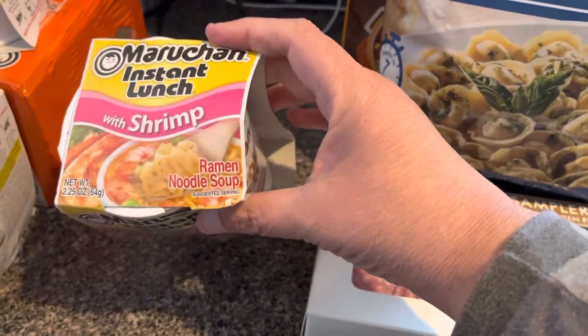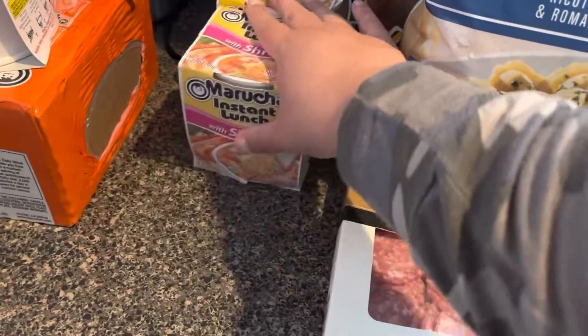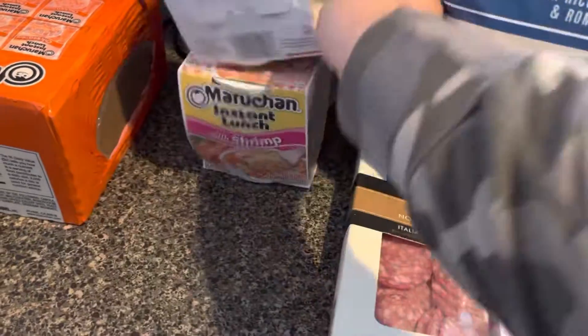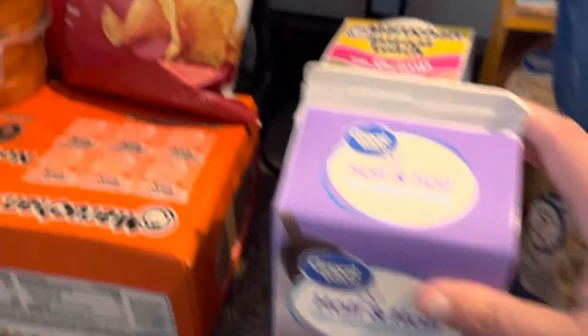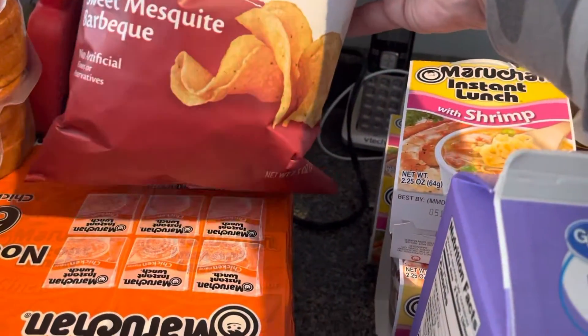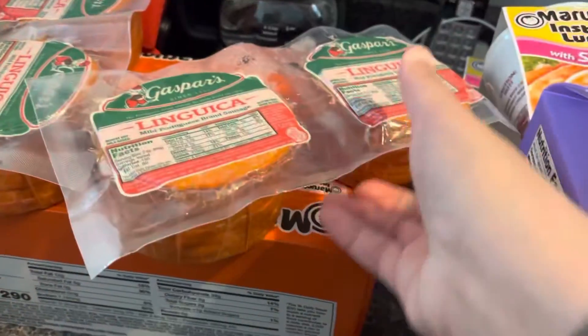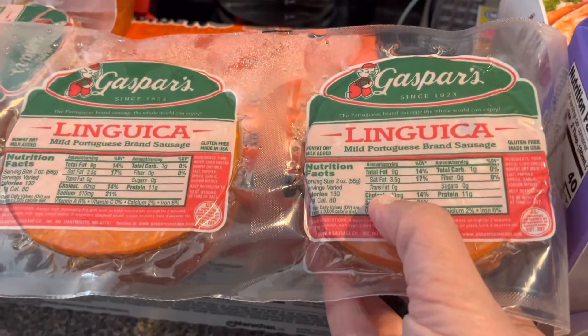Grace has been really enjoying her instant lunch cup of soups, and we just want to encourage her to eat, so I bought three of those. This is at Walmart as well — Super Walmart. Also picked up half and half at Super Walmart.